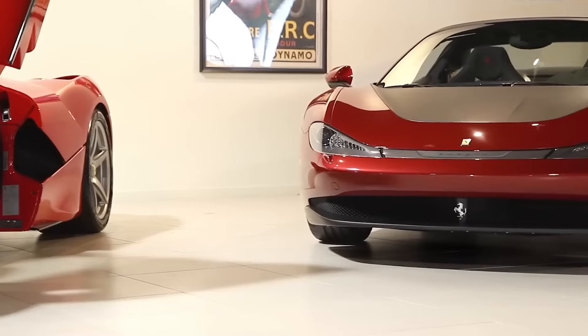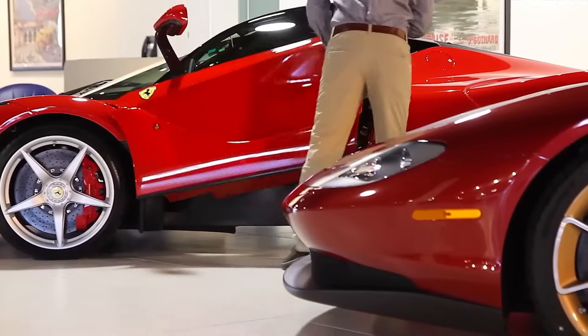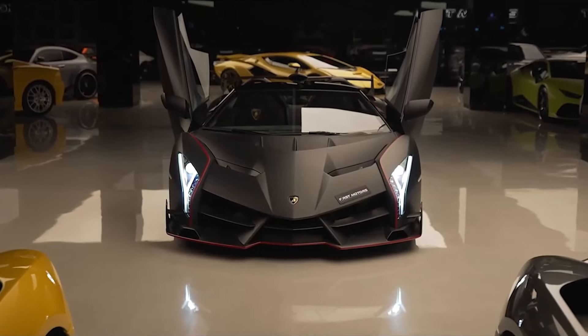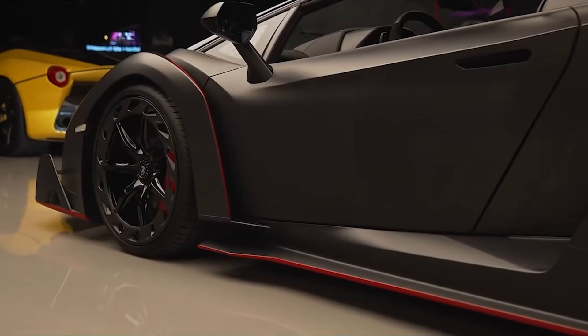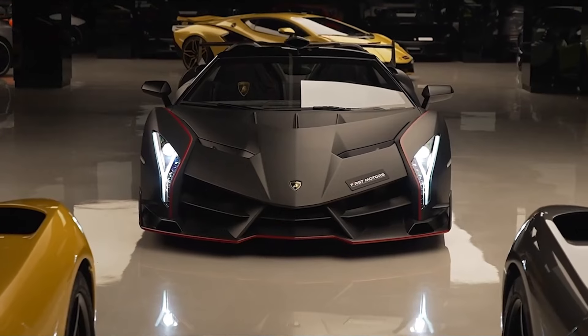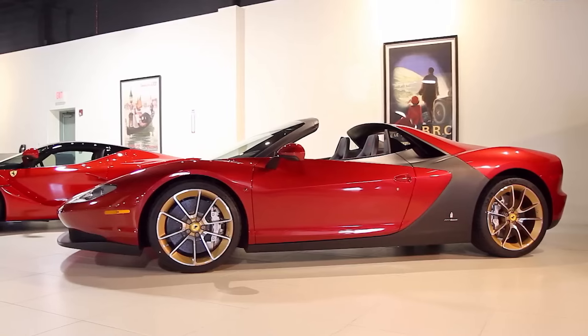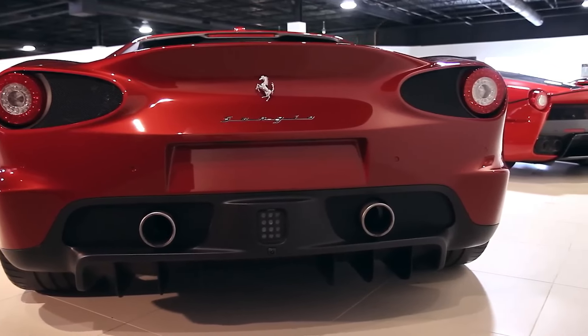The Lamborghini Veneno Roadster and Ferrari Pininfarina Sergio are also part of Bezos' collection. The Veneno Roadster, produced in a limited run of just 13 units, cost a whopping $4 million when first released, with its distinctive design and engineering making it a standout among supercars. The Pininfarina Sergio, a tribute to the late Ferrari designer, is even more exclusive, with only 6 units ever built, each costing $3 million.